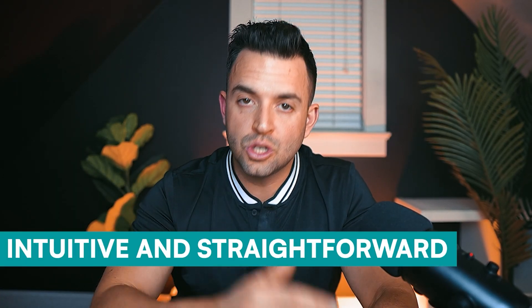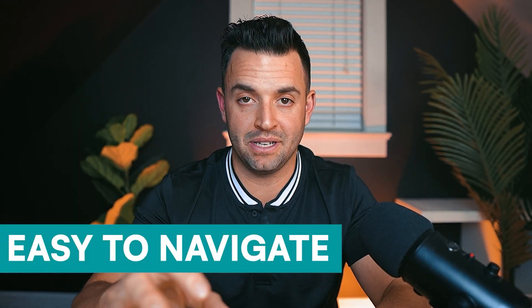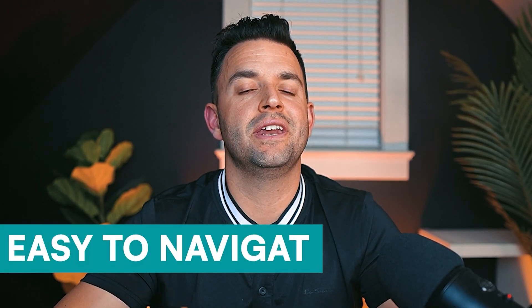I found the client interface intuitive and straightforward. Whether your client loves providing detailed feedback or simply just checking things off, they can do both or just one — the flexibility is there. I spent less than five minutes exploring the app and felt completely comfortable, which is a big plus not just for clients but for the coach as well. That way you're not dealing with tech support trying to figure things out.